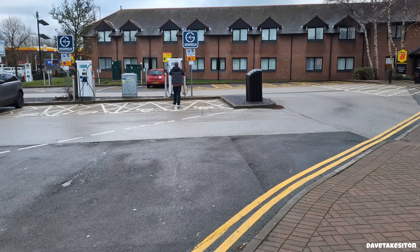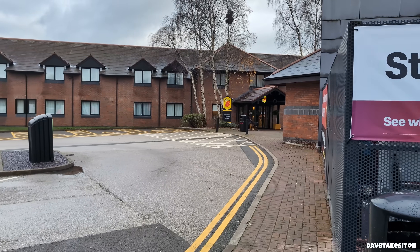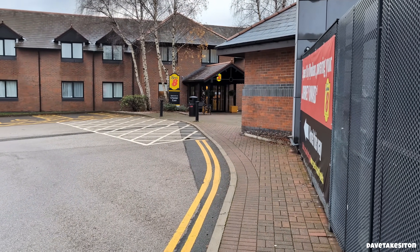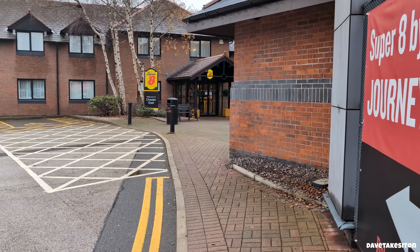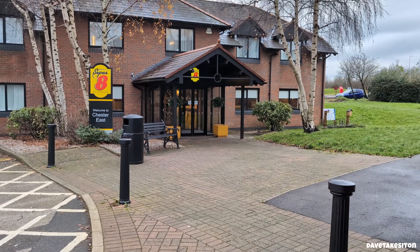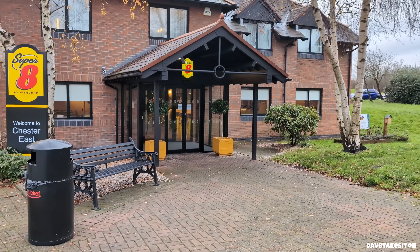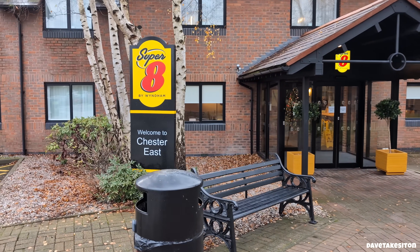Four weeks later, here I am back again, this time with Jonas. We're on an expedition for filming, and this is the first stop of the day. It's the M56 Chester Services East — we're about six or seven miles north of Chester City, on the M56 which heads off to the west towards North Wales, to the east towards Liverpool and Manchester, and to the south into the depths of Wales.